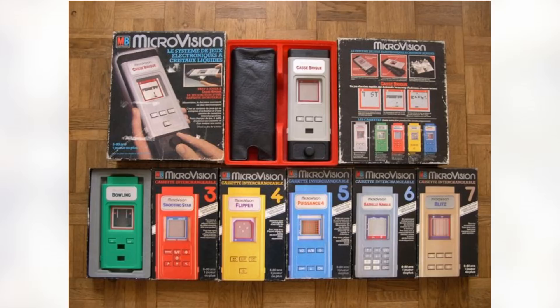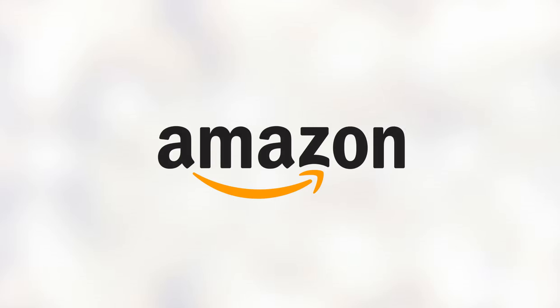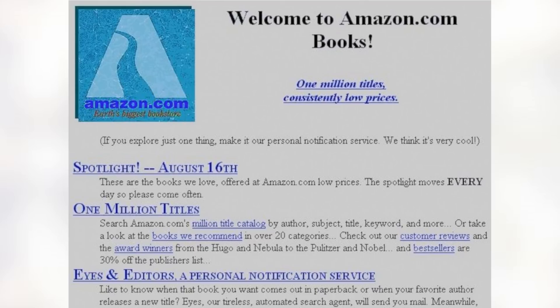Finally, coming in at number 10, we have the first thing to ever be sold on Amazon.com. This belongs to the book 'Fluid Concepts and Computer Analogies: Computer Models of the Fundamental Mechanism of Thought.' This exchange took place in July of 1995 and the book was shipped out from Jeff Bezos' Seattle area garage.